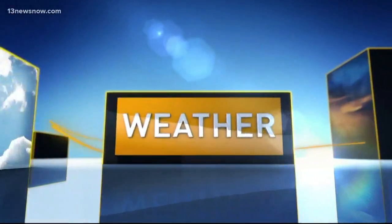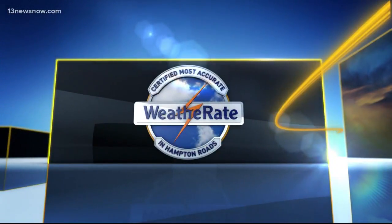And now your 13 News Now Weather Forecast, certified most accurate in Hampton Roads. It seems like for about the past four weeks we've been talking about these dramatic swings in temperatures. We had one just in the course of about an hour today. In the next seven days, more ups and downs as we see these big swings in temperatures coming up.